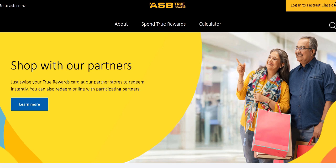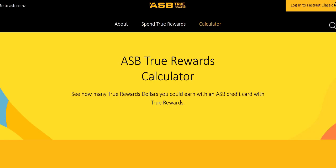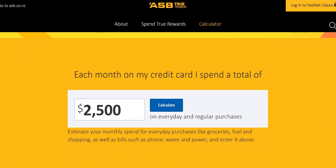The easiest thing to do is have a look at the calculator. True Rewards has its own website, which I'll link to down below in the description. The best place to start is with the True Rewards calculator, and what we've put in here is an average spend per month of $2,500, meaning over one year you'll spend $30,000. This is just an estimate, but it shows you the different earnings rates of the cards.